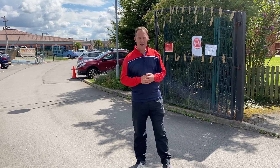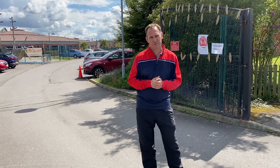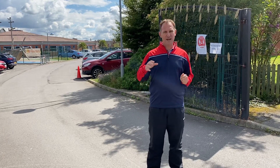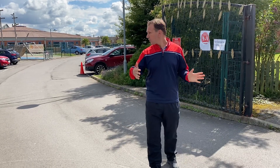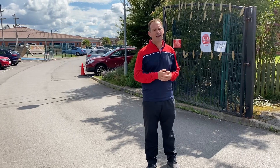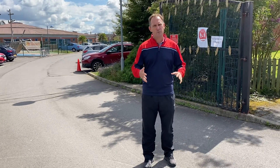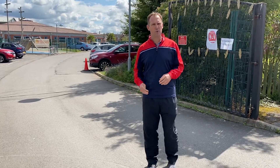Hi there to all our Year 3 parents and carers for next autumn. I'm going to give a little message here — general guidance as to how you will be dropping your children off and picking your children up from school. Just to remind you, it's 8:45 that you will need to drop your children off and 3:15 that they'll need to be picked up. Your entrance will be the main car park gates. I'm going to walk you through the direction you'll have to go with your child and where you'll need to send them to their classroom. So if you follow me now, I'll show you the walk that you will do.